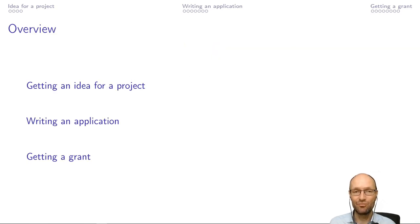I will try to briefly talk about how to get an idea — or where to get an idea — for the project, and a little bit how this process was. Then, what is the process of writing the application? What are the challenges associated with this? And then finally, after some time, you get a positive response, you get a grant. So what are the next steps then?